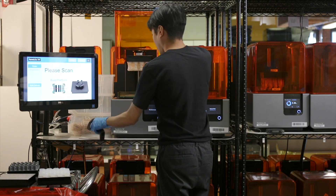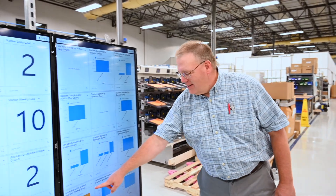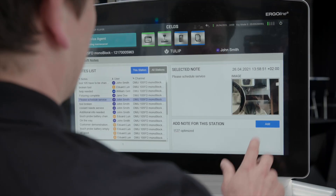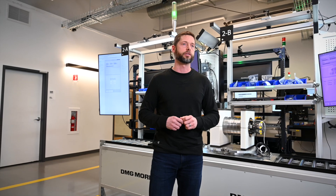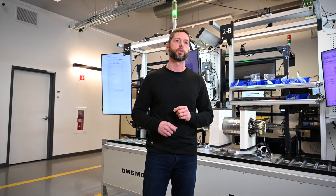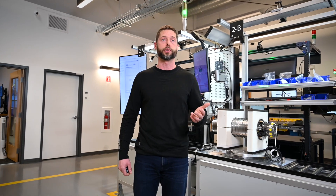At Tulip, we know that this is our journey. Our customers are constantly evolving, growing, changing, and adapting. Some are just starting to think about expanding to their second site, others have hundreds of production sites globally. The manufacturing landscape is constantly evolving, and we're continuing to add to our industry-leading frontline operations platform, creating the conditions to deliver a better experience to more organizations all over the world.